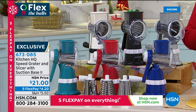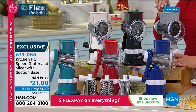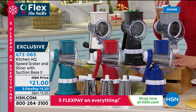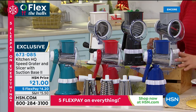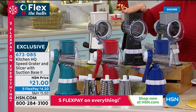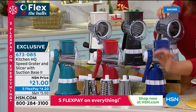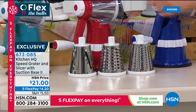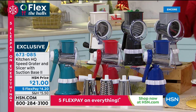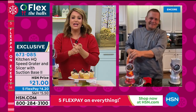It's from HSN exclusive brand Kitchen HQ — it's a speed grater. Manual, no electricity required, no recharging, no batteries. You'll be able to slice and grate anything from fruits and vegetables to crackers and graham crackers — just with a simple torque of the handle. A couple of colors available: white, black, silver, blue, red, and teal. Everybody gets three stainless steel drums included: slicing drum, coarse grate, and fine grate drum. $21 gets this home — no knife skills necessary. Item number 767-3085.